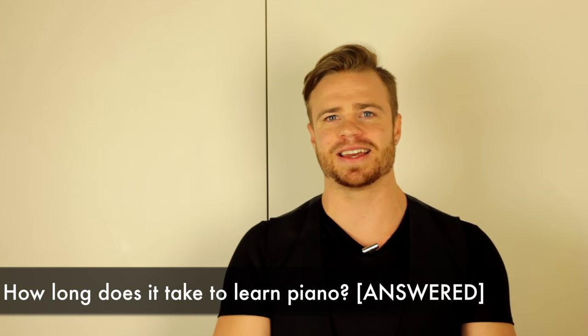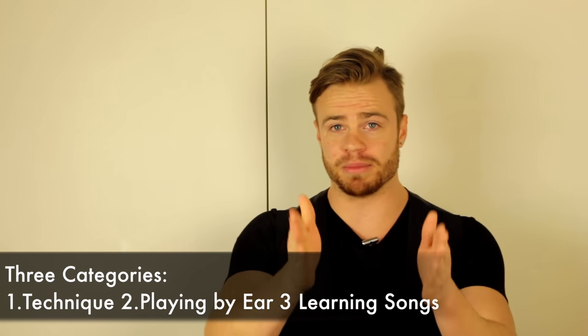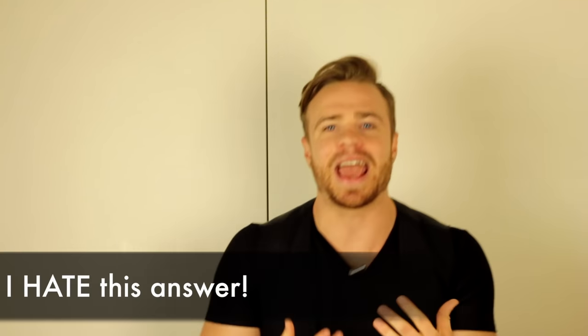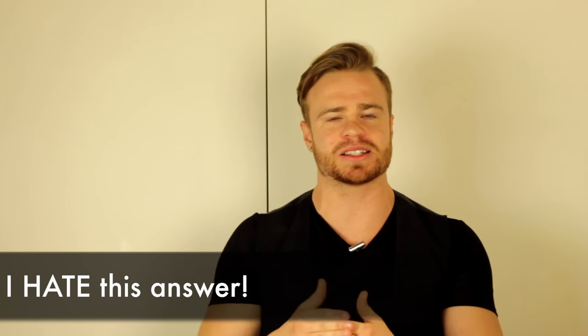What's up, piano friends? Zach Evans here. Today we're going to answer the question: how long does it really take to get good at piano? We're going to be very specific, breaking piano up into three categories — technique, playing by ear, and learning songs. I used to ask piano teachers and they always say 'it depends,' and I hate that answer because it's not practical and doesn't help anybody.